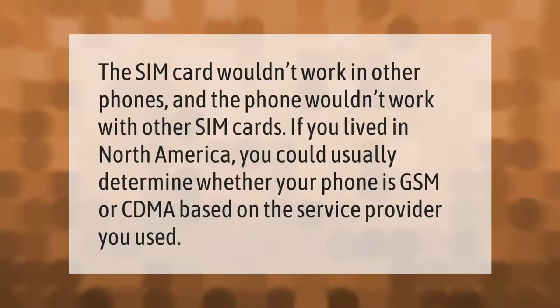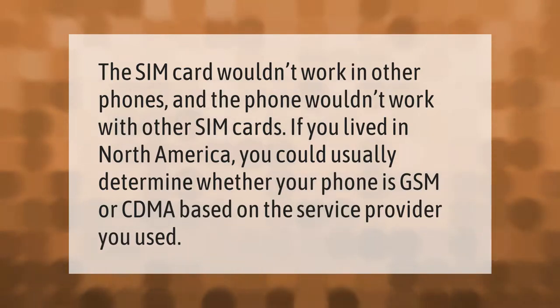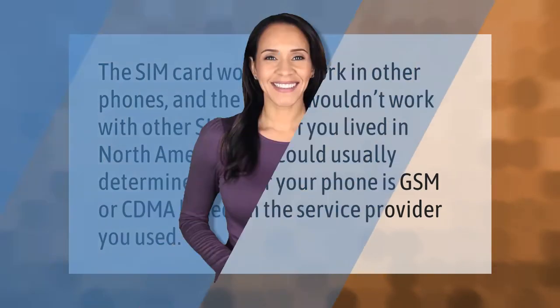The SIM card wouldn't work in other phones and the phone wouldn't work with other SIM cards. If you lived in North America, you could usually determine whether your phone is GSM or CDMA based on the service provider you used. Thank you for watching — please subscribe and hit the bell notification.